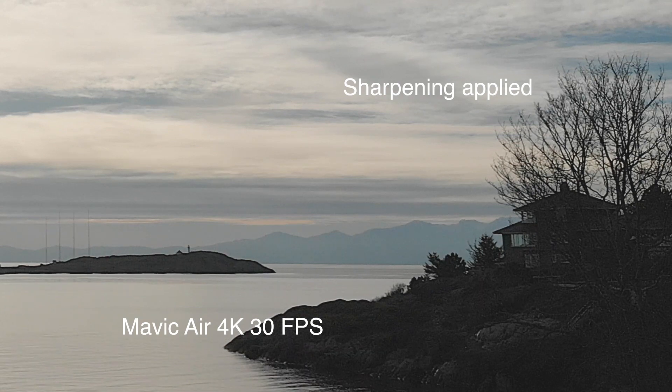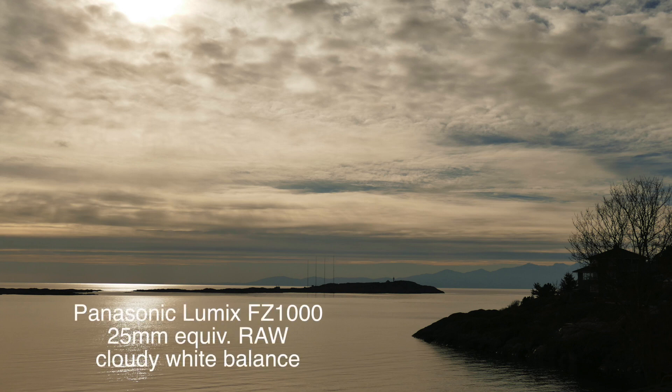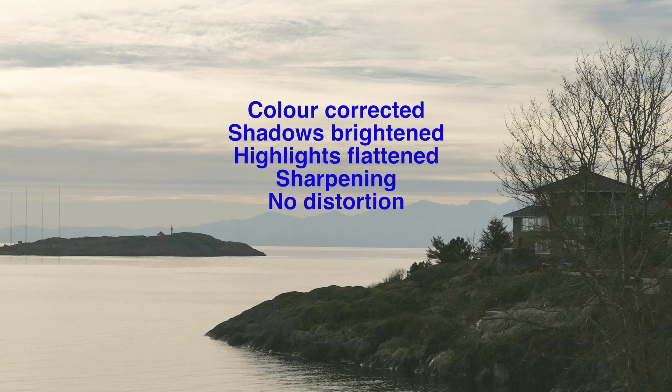The video has limits in what we can really do with it, so let's try a photograph. We'll do a RAW image from the Panasonic 1-inch sensor — lots of data to work with. The original looks pretty dark, but when we pull out that area you see how much we can lift the shadows, pull down the highlights, add a little sharpening, and get a very usable photograph. That's the beauty of a DNG or RAW file.